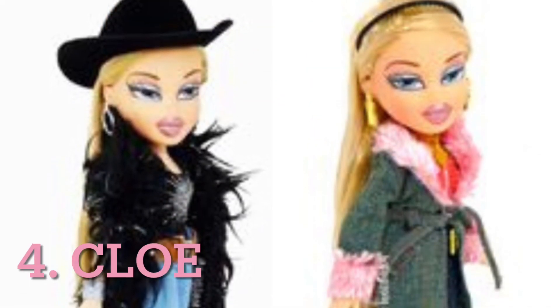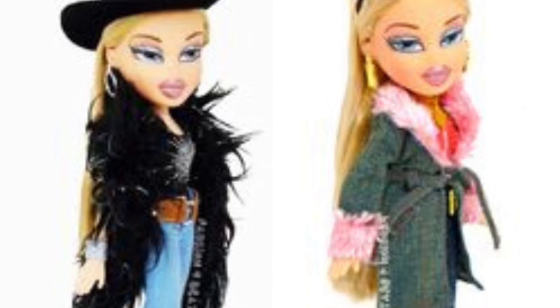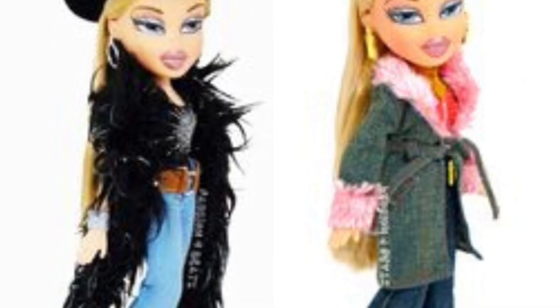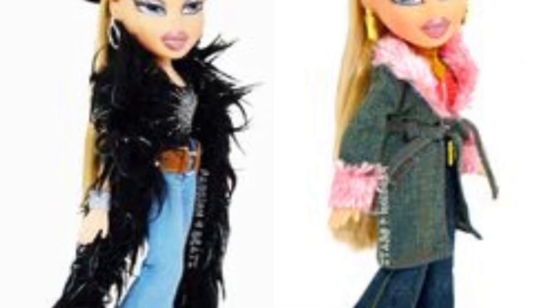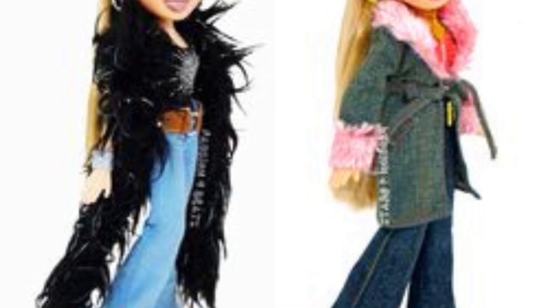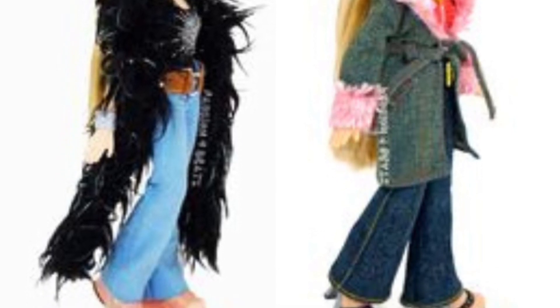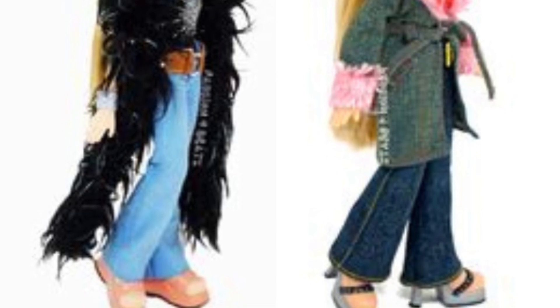Fourth place goes to Chloe. I love the black cowboy hat, I think the boa is really cute — the black shirt's adorable, I like the belt, I really like the jeans. I love the one on the right as well — this jacket is super super cute, I love the pink shirt underneath, the jeans are cute, both pairs of shoes are adorable, and her makeup looks stunning.